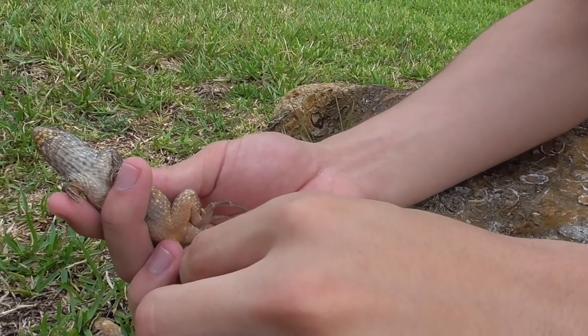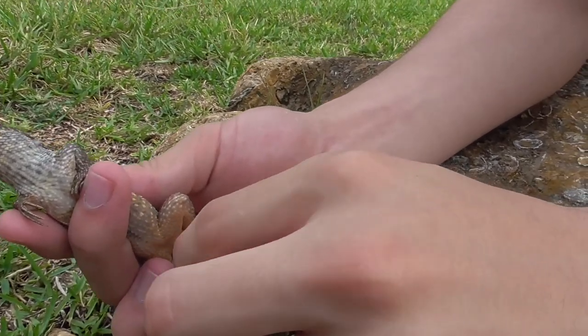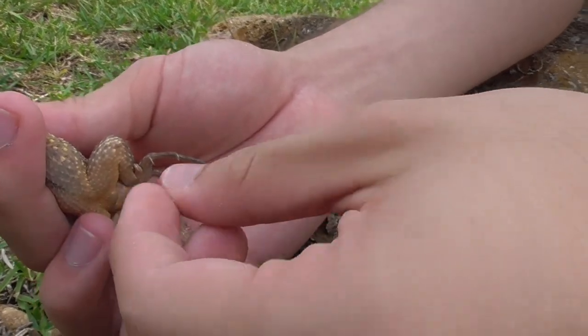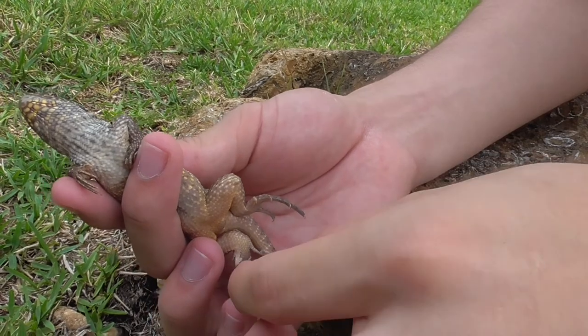If you look really closely right here, you can see that this guy's actually shedding a little bit. Because like all reptiles, when they grow, their skin does not grow with them, so they have to shed continuously. And I'm going to peel a little bit off some curly-tailed skin.